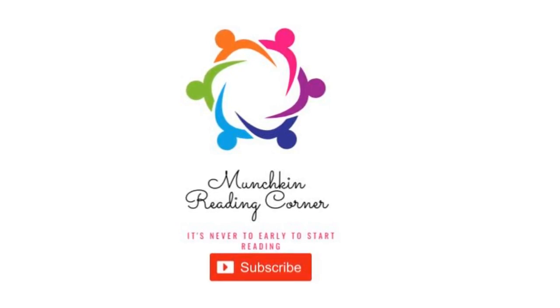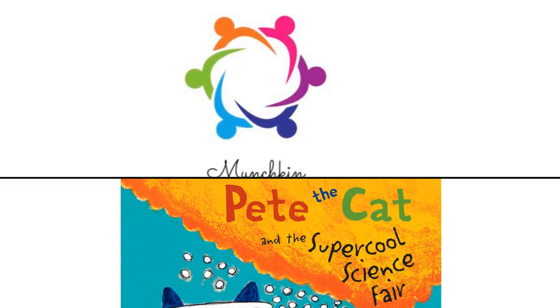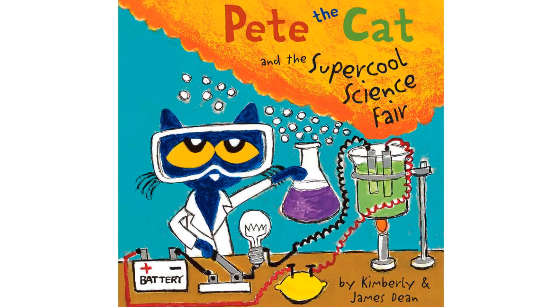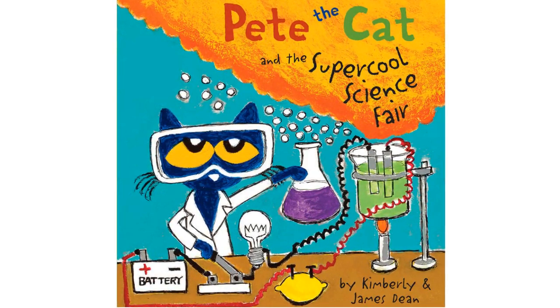Thank you for watching Munchkin's Reading Corner. Please hit that subscribe button so you never miss another reading adventure. Today we'll be reading Pete the Cat in the Super Cool Science Fair by Kimberly and James Dean.